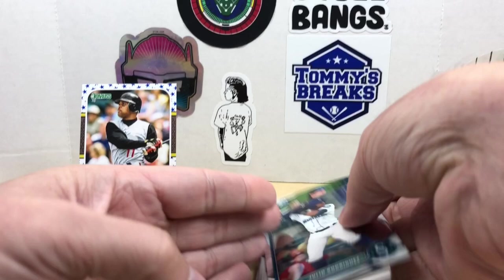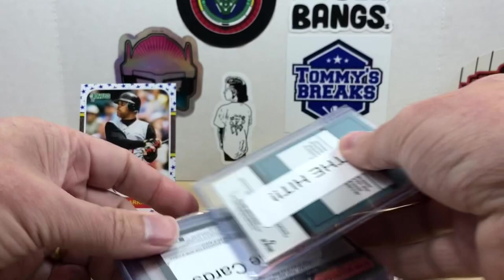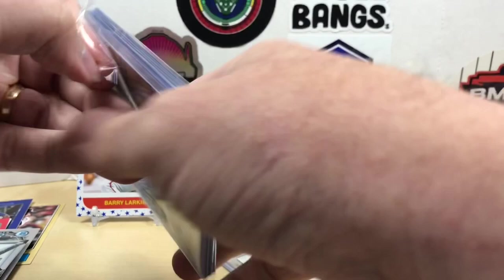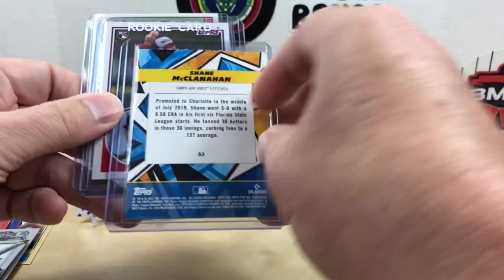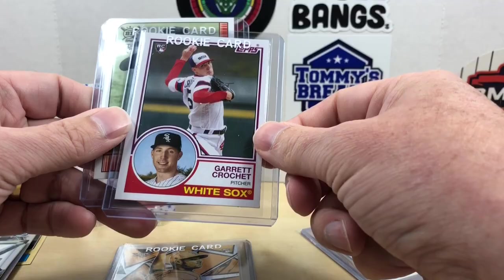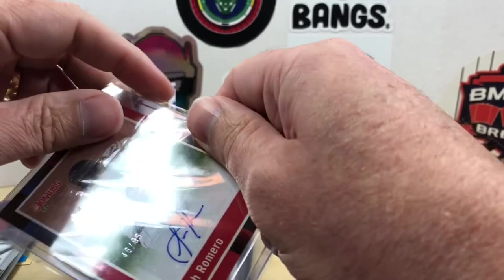We did not have the best luck out of the packs today, but let's get into our bonus packs. With the pin pack you get one hit and three rookie cards that can be from baseball, football, or basketball. Let's start with the rookie cards: Shane McClanahan out of Topps Fire, Garrett Crochet out of Archives, Ryan Mountcastle out of Big League. Our hit is a Seth Romero '88 Donruss retro signature, numbered out of 99 — an autograph, very cool.